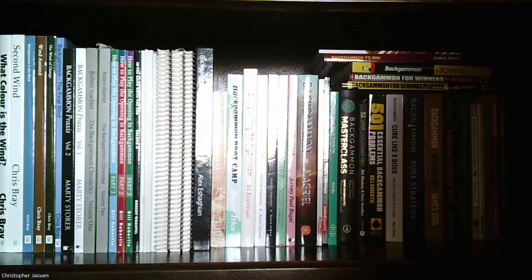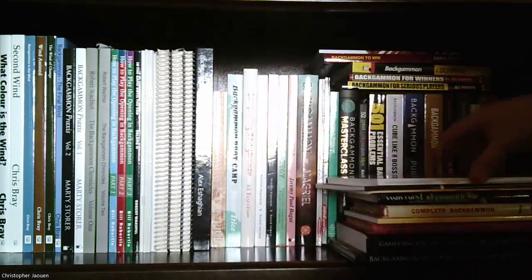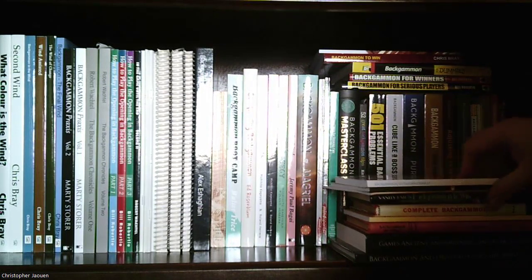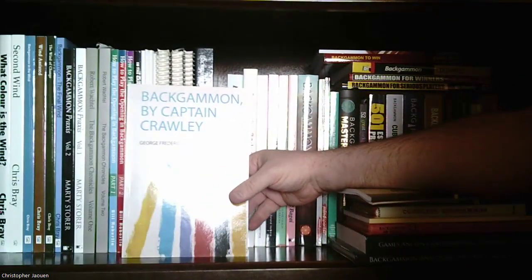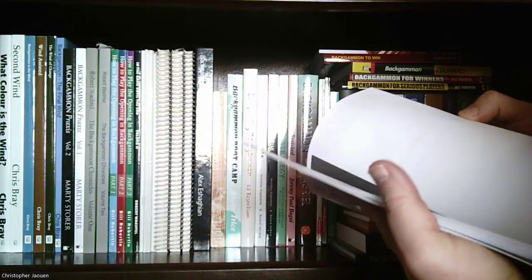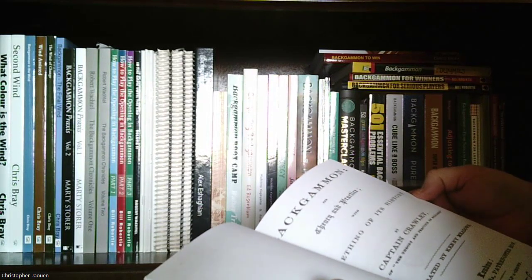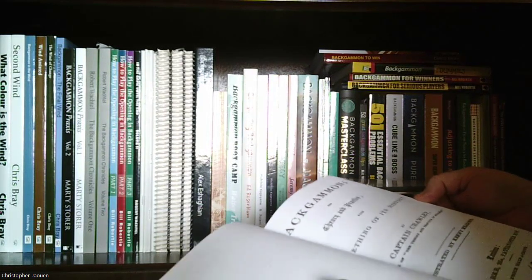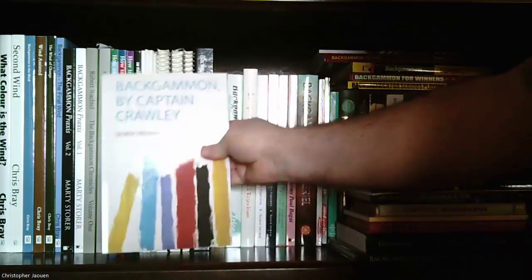Now let me get into the books I have that I wouldn't say you should read to learn backgammon — they're kind of out of date — but they're interesting for the historical culture of the game. First is 'Backgammon: Theory and Practice, with Something of Its History' by Captain Crawley, written in 1858. I have a print-on-demand copy of this one.